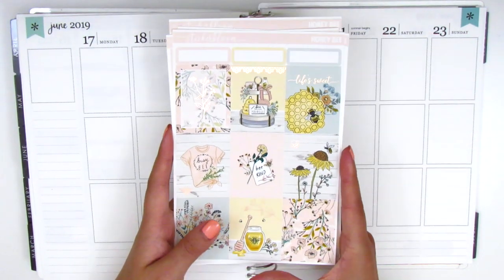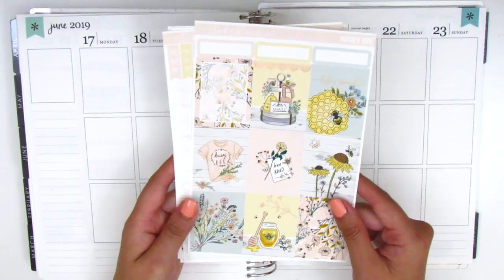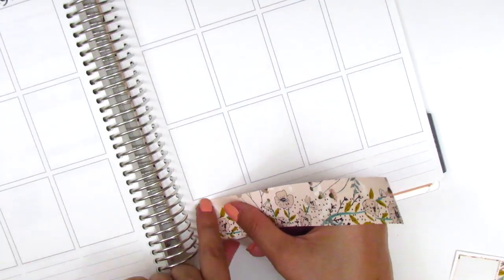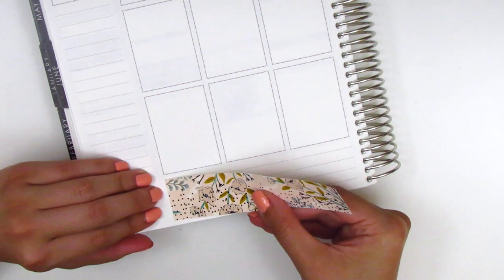Without further ado, I want to go ahead and get started. I've been trying to catch up on my planning as much as I can while I have some time. I placed down the bottom washi on both sides and that's pretty much it, so I go ahead and move on to my sidebar.